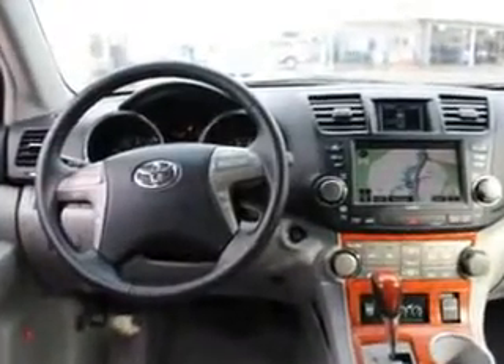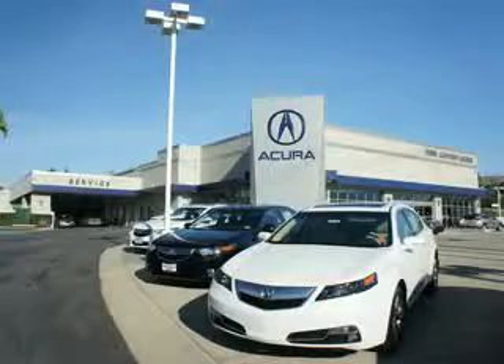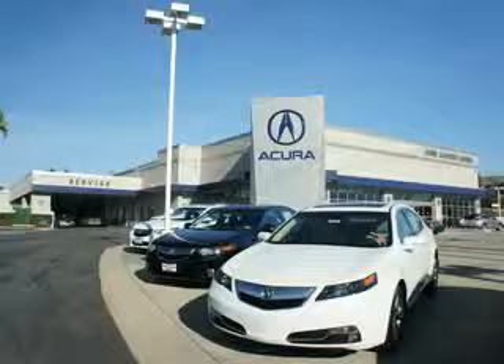Enjoy the drive, feel safe, and have peace of mind in this 2009 Toyota Highlander. See us at We're Canyon Acura today. At We're Canyon Acura, you can be sure you'll get the right vehicle for the right price. And that's just the beginning. At We're Canyon Acura, get the respect and great price you deserve.